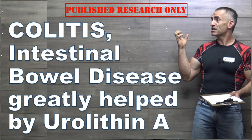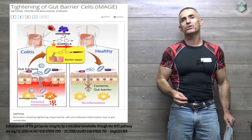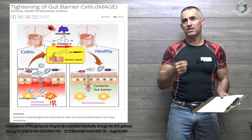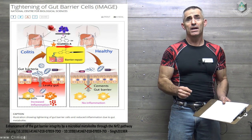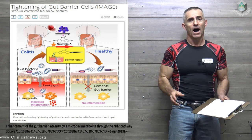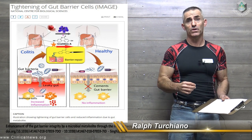Urolithin A — not very well known, not exactly a household name. But if you're part of the research community and you're looking into the myriad of benefits of this rising star, it is just fascinating. It benefits the human condition in a myriad of different arenas.